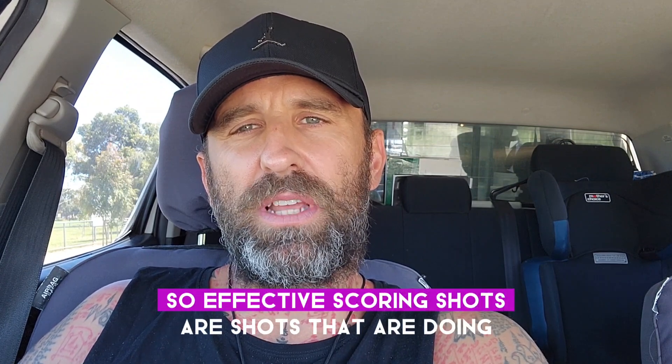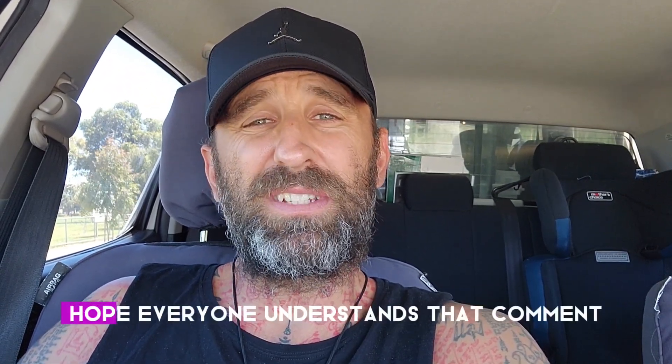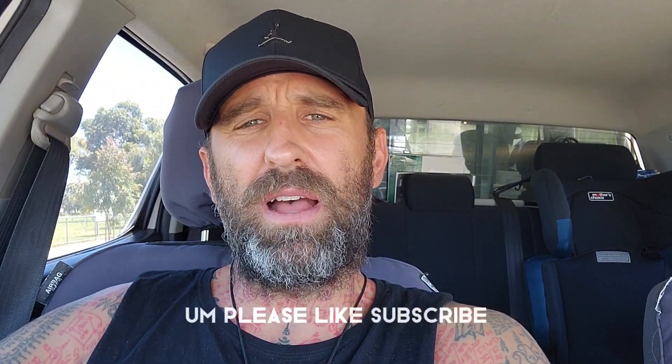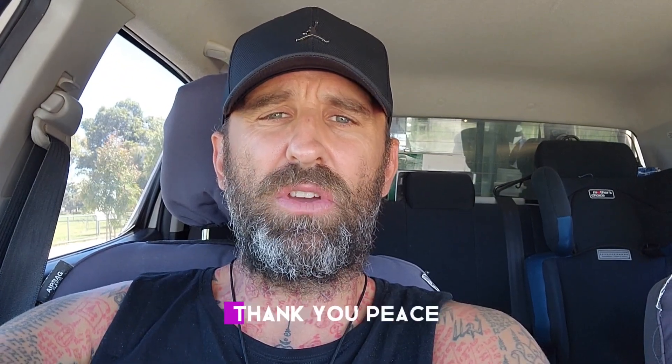Effective scoring shots are shots that are doing damage to the targeted areas. Hope everyone understands that. Comment if you need to chat about anything. Please like, subscribe, all that usual stuff. Appreciate it. Thank you.